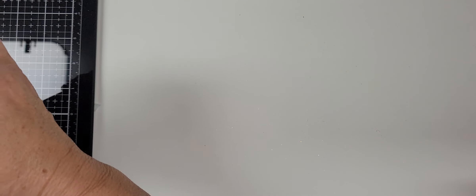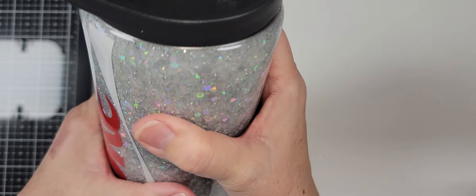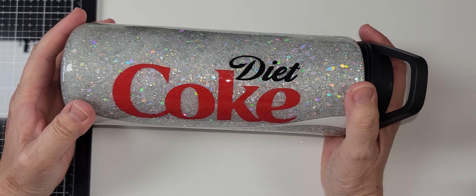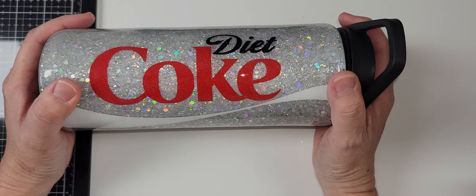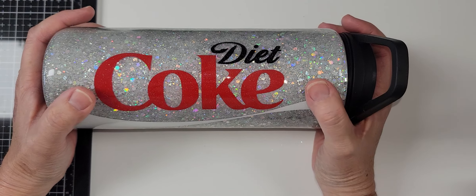This is the third cup I've gotten from her. I ordered a Diet Coke tumbler and I think it feels a little bit bigger than the one I got previously. It has my gnomes on it — but look at this cup, I just have to share it. It is so beautiful!